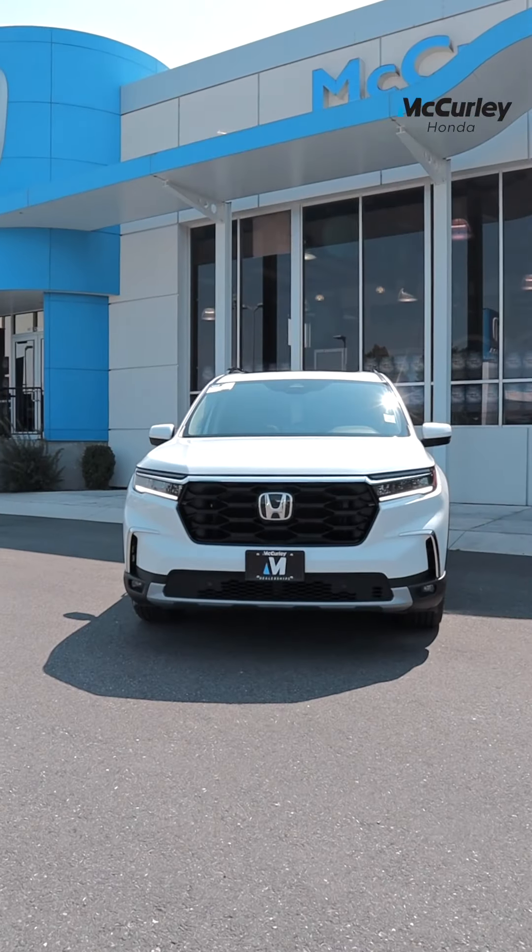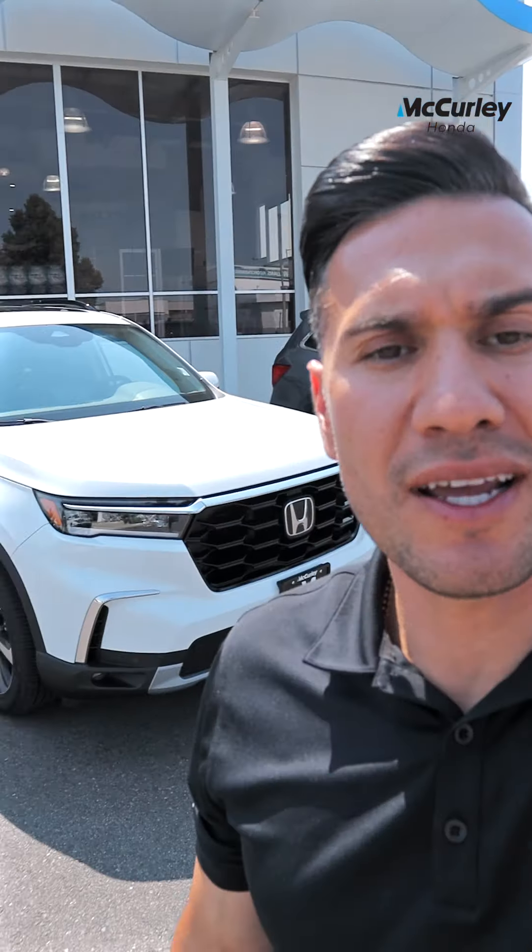As you can see, this thing looks amazing. Feel free to come check it out — come see me here at McCurley Honda. I'll be more than happy to take it for a drive with you.